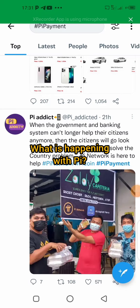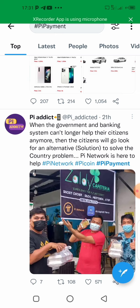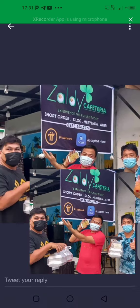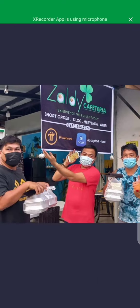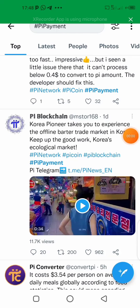Welcome to another episode of 'What is Happening with Pi.' In this video I'll be taking you along with some basic applications of Pi coin all over the world. In this particular clip you can see a cafeteria that is already accepting Pi — you can see the food that these guys bought. The signboard reads 'Zaldi Cafeteria Short Order,' and Pi Network and GoCash accepted here is broadly written on it.